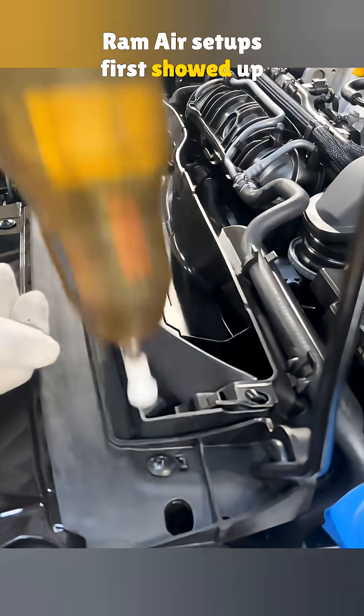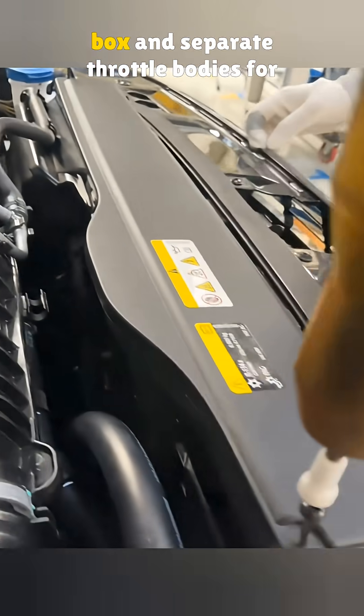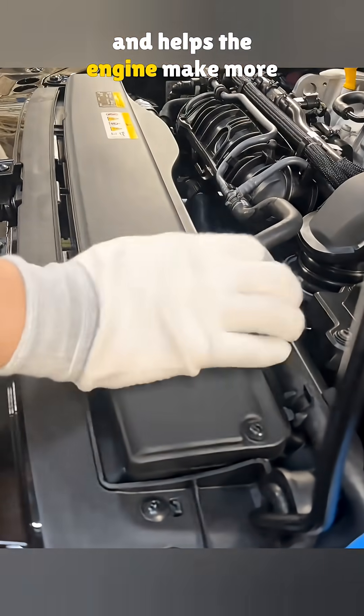Ram air setups first showed up on large luxury cars with big engines and high power. They worked with a big air box and separate throttle bodies for each cylinder. That design pulls in air faster and helps the engine make more power.